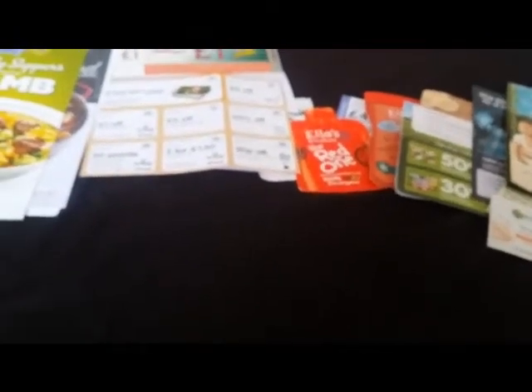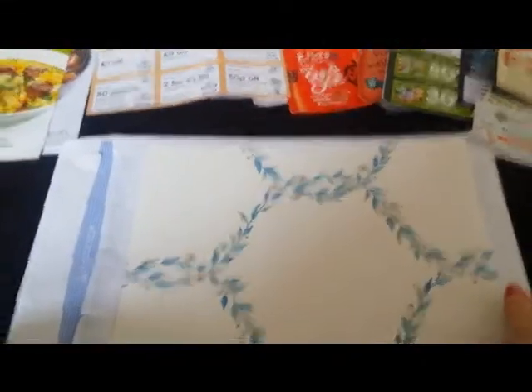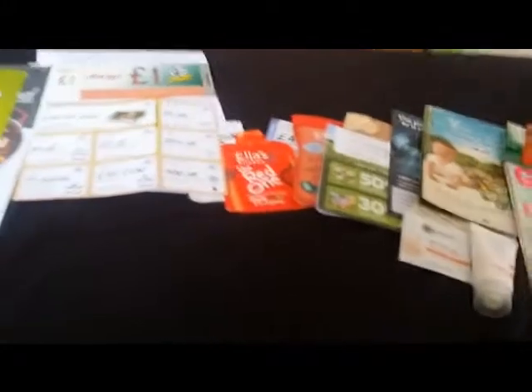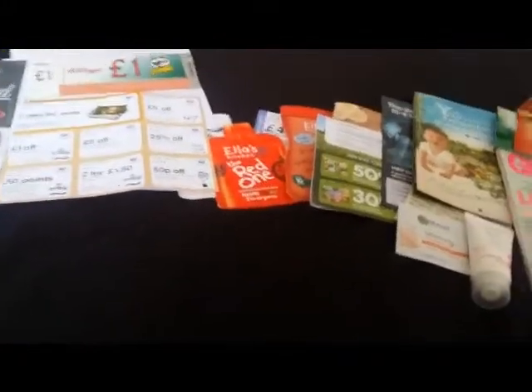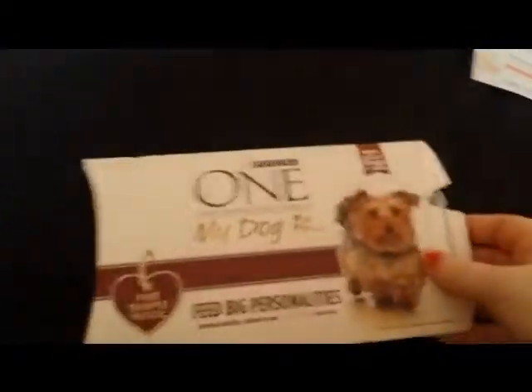I got a few wallpaper samples from Sanderson — you might have seen those in one of my other videos. I think one of the ones I originally ordered they didn't have in stock, and I think they sent it out now. That one's quite pretty. I do a lot of crafty stuff so I'll be able to make use of it somehow.